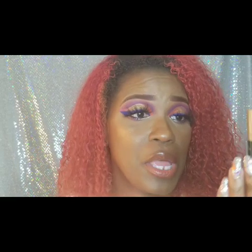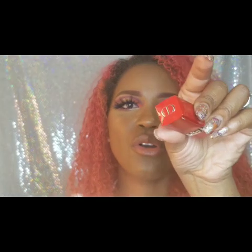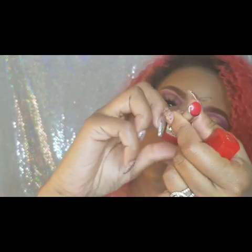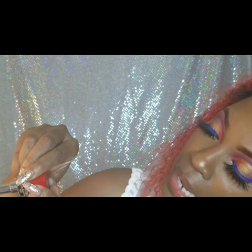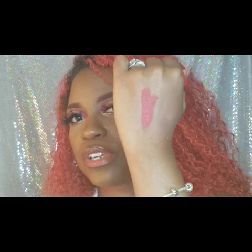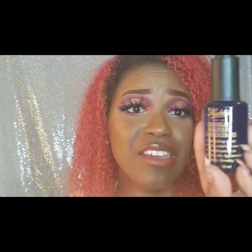I got a Christian Dior lipstick — they do give us a lot of lip products. Oh, it looks so pretty! The color is Rouge Dior number 999. Let me swatch it — it looks pretty pigmented and it just has a regular lipstick smell. I like that!